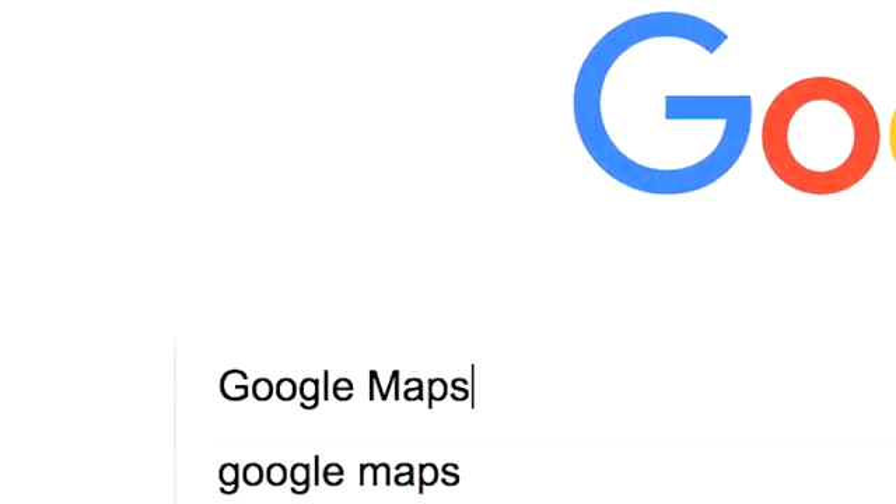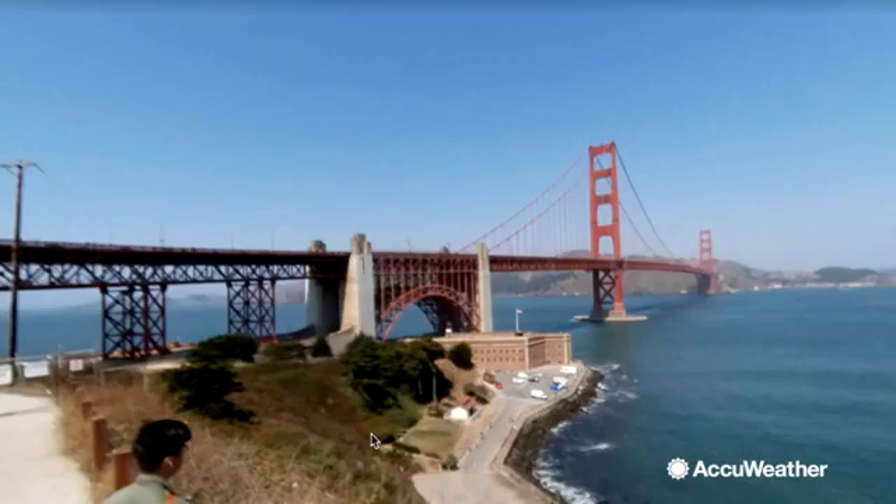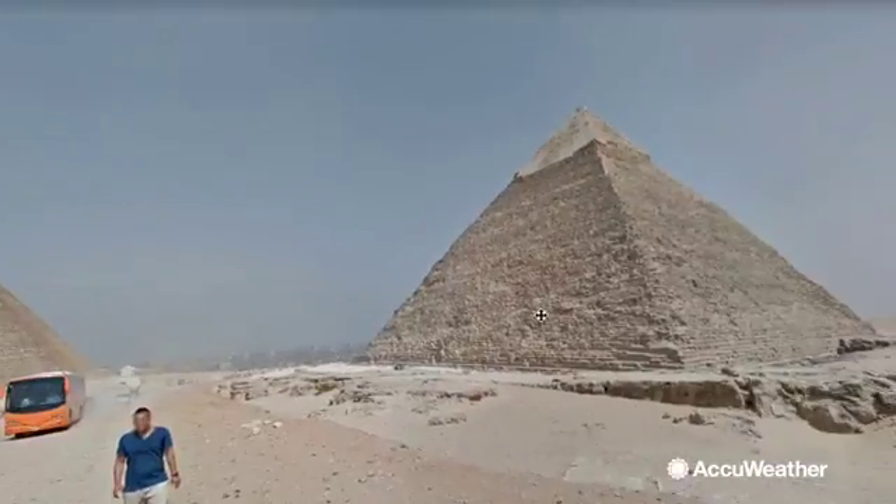You may be familiar with Google Maps, a web mapping service that is great for directions and allows you to explore every city, street, and region from around the world in just a click of a mouse.